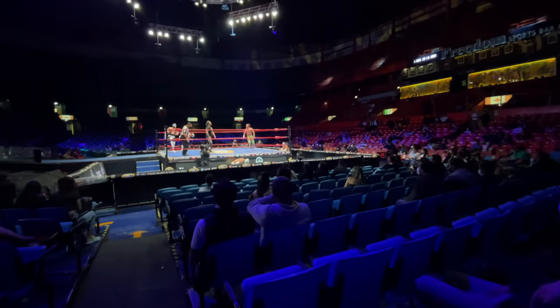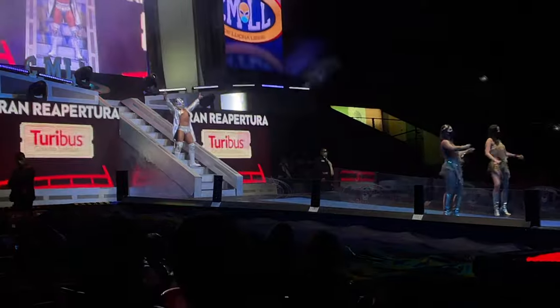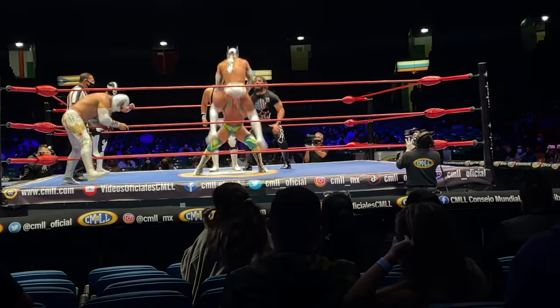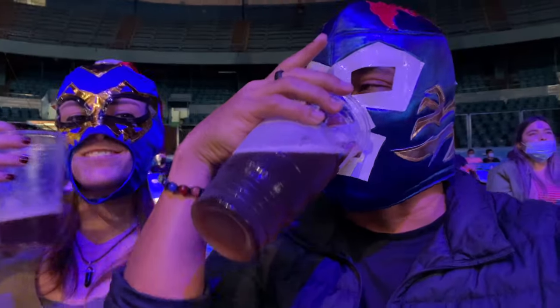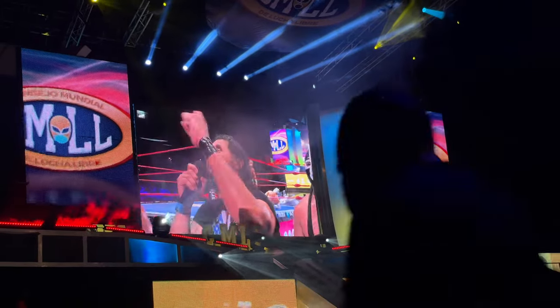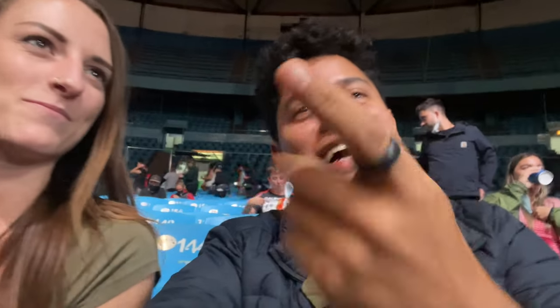I'm Mexican and this is the very first time I've ever been to a Lucha Libre. I got my mask and we're ready to go in. It was amazing for the first time — it's fake, but it's like cheering for the team you want. Mexico is still my favorite.